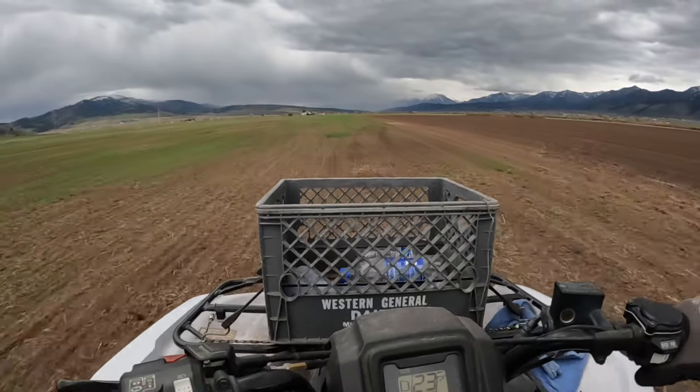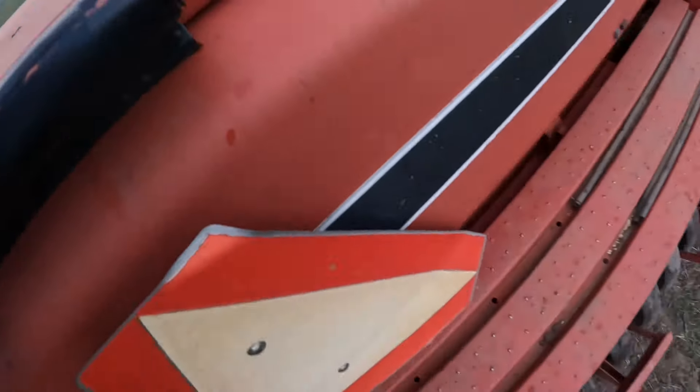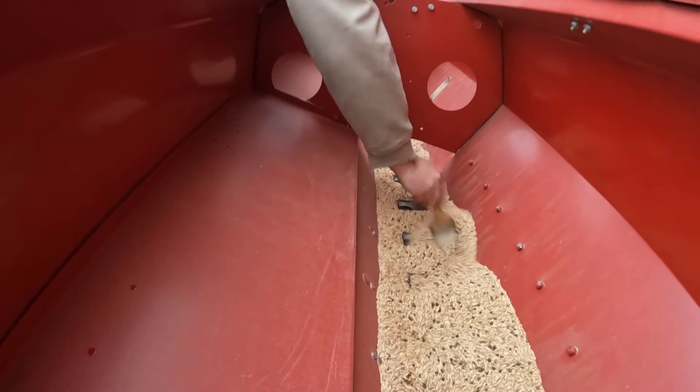We had to run down to Randall and finish drilling this field before the rainstorm hit because it was coming pretty quick. We wanted to get those drills out of there and get them cleaned up before it hit, so we were running pretty fast after we got these cows moved.